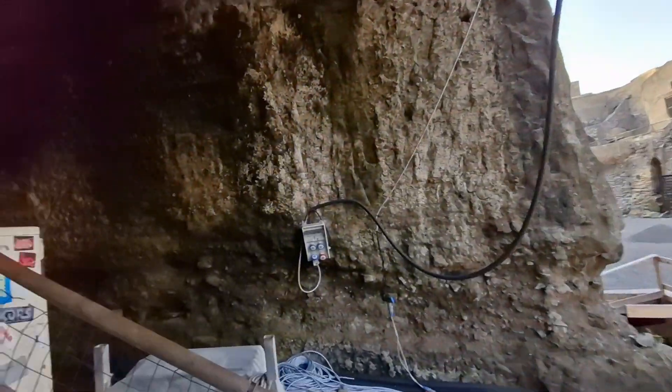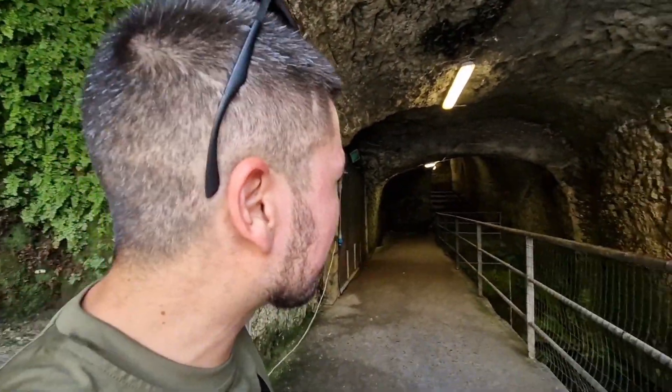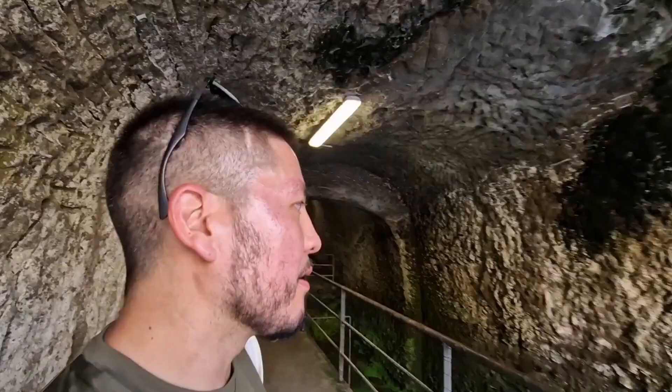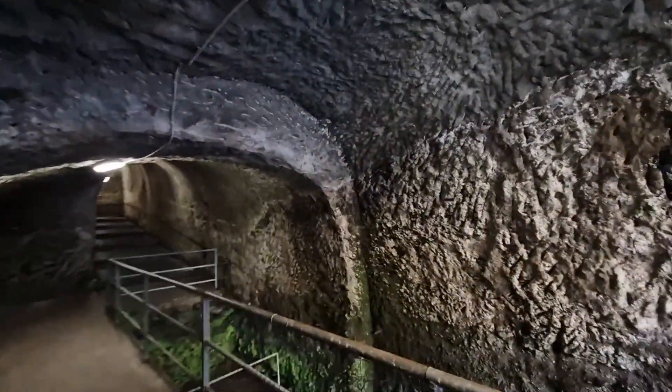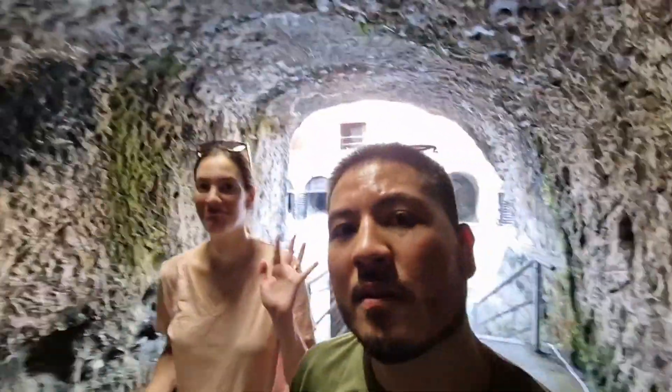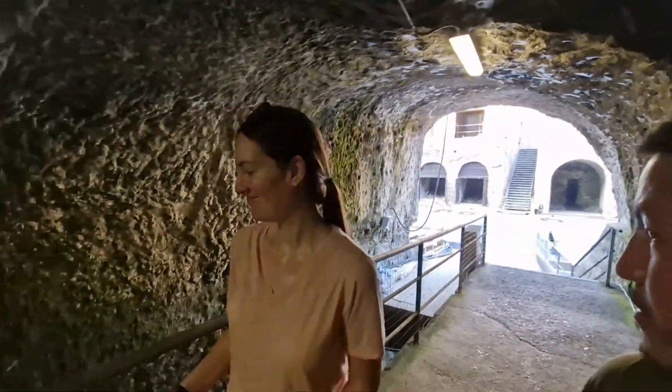As we say goodbye to Herculaneum, we'll head through what I believe was an excavation tunnel, because this is all volcanic rock — not sure exactly when it would have been excavated. Till the next one, guys. Ciao. That's a pretty awesome place.